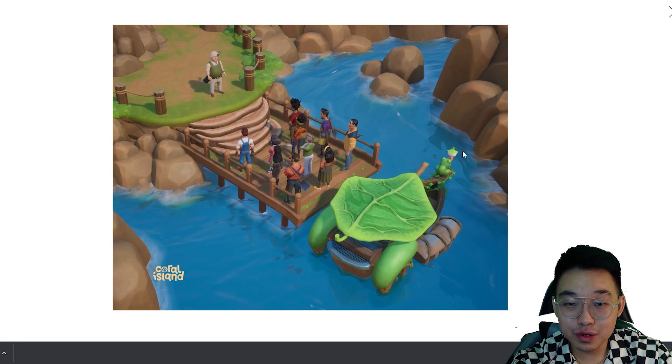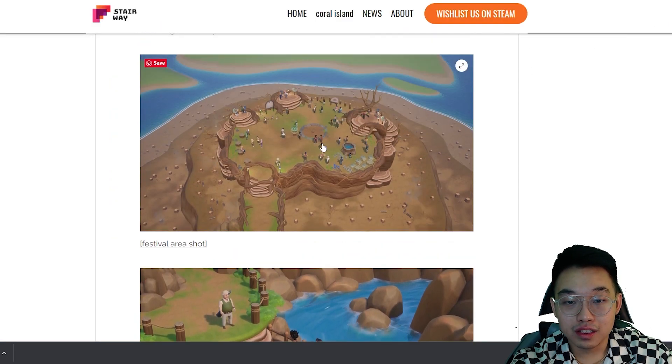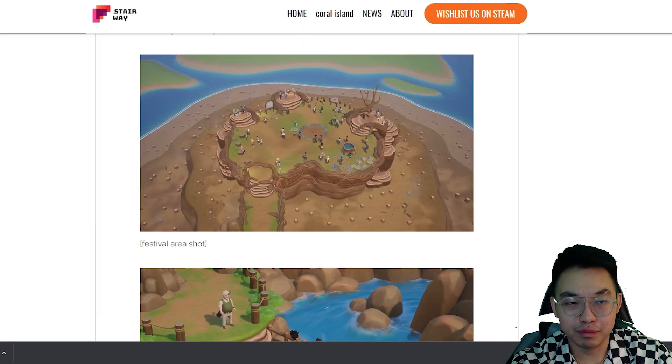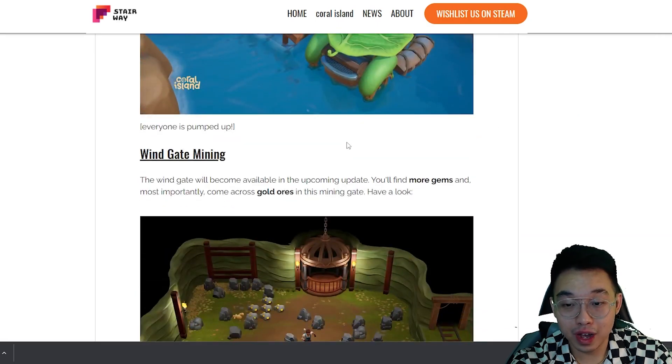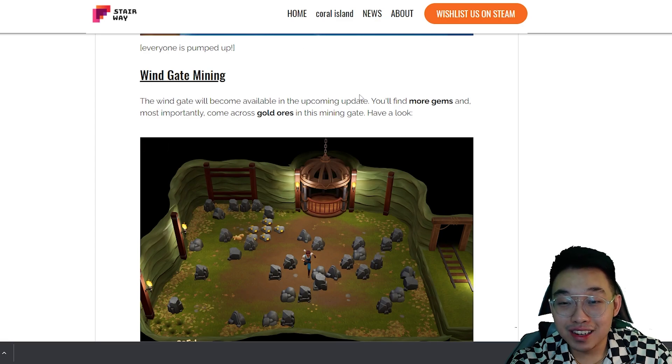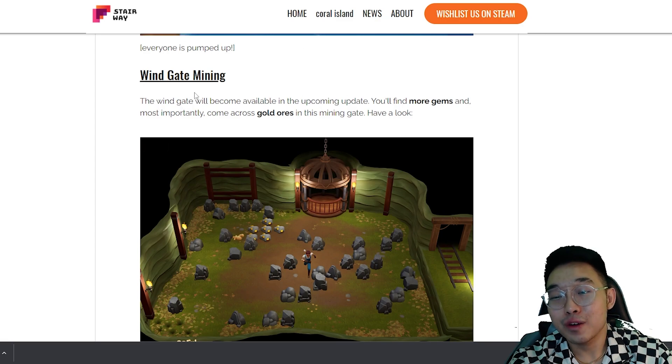The world really looks nice in Coral Island, but since it's not fully done yet it can look like an unfinished game. They are work in progress so I guess that's fine.